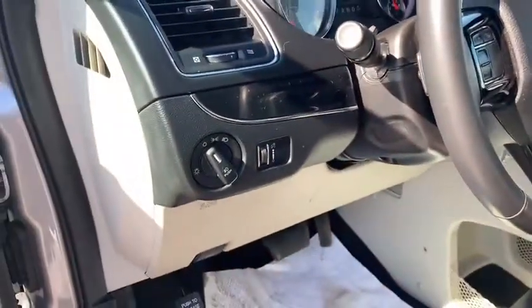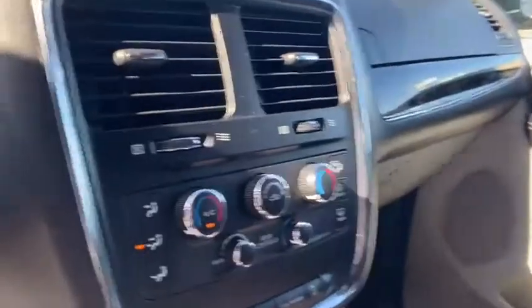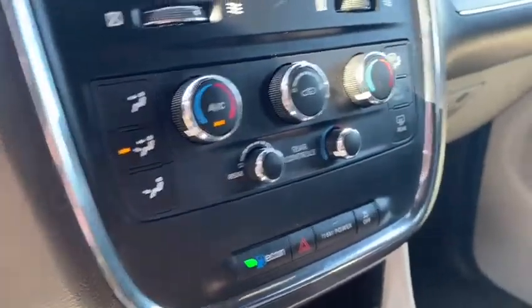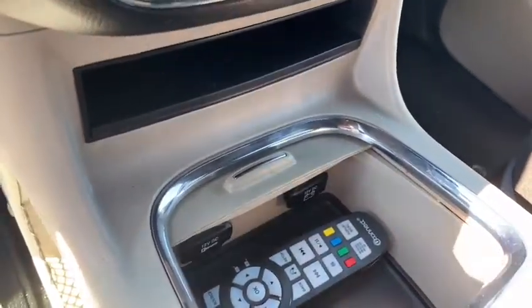You have some great safety features on this vehicle as well. Backup camera comes equipped in this vehicle, as well as a touchscreen. You do have your climate control settings here and as well as your rear controls for your back passengers. Right down below we have a remote for our DVD system which I will show you right away here.